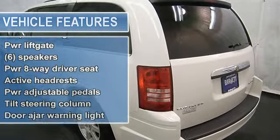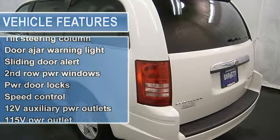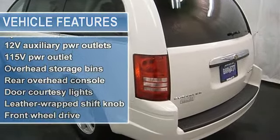Power driver seat, power adjustable pedals, universal garage door opener, cruise control, and more.